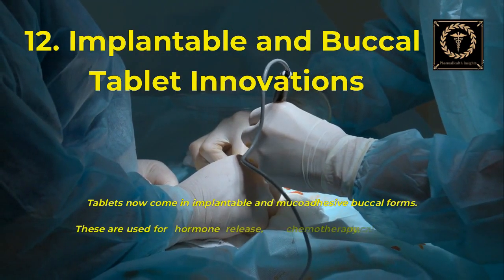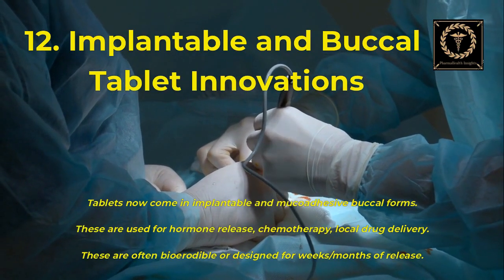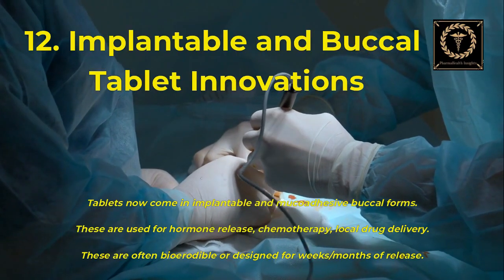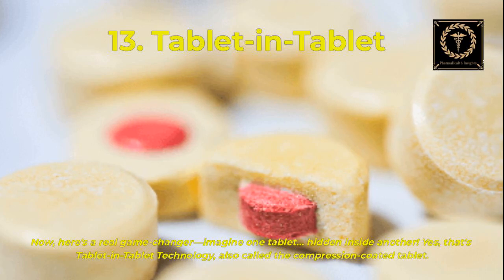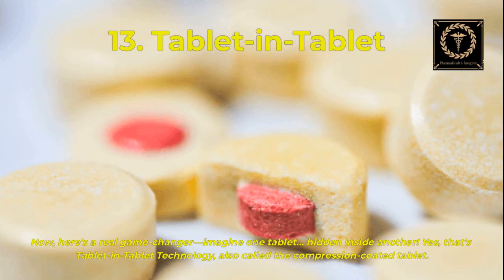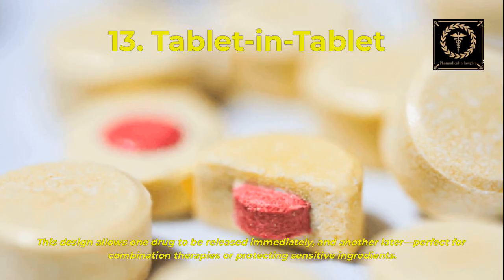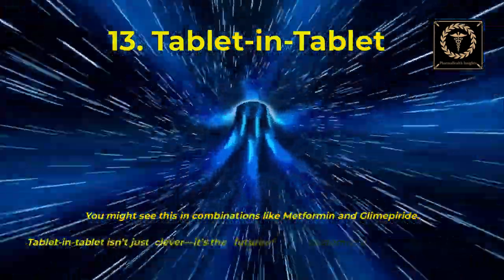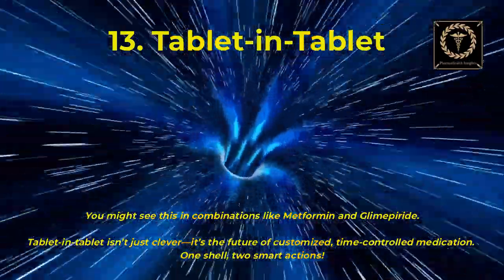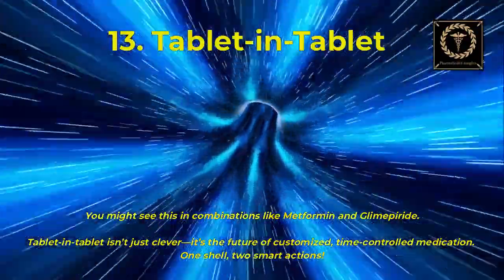Tablets now come in implantable and mucoadhesive buccal forms, used for hormone release, chemotherapy, and local drug delivery. These are often bioerodible or designed for weeks to months of release. And here's a real game changer: tablet-in-tablet technology, also called the compression-coated tablet. This design allows one drug to be released immediately and another later — perfect for combination therapies or protecting sensitive ingredients. You might see this in combinations like metformin and glimepiride. Tablet-in-tablet is the future of customized, time-controlled medication — one shell, two smart actions.